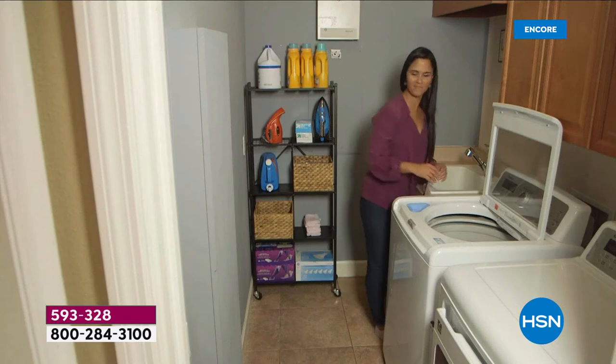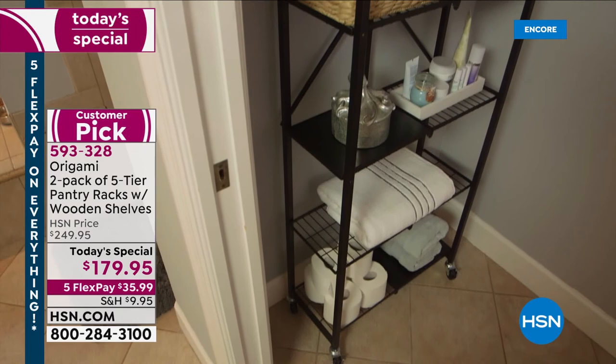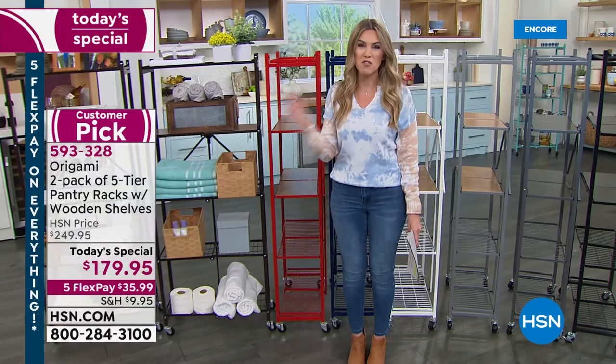If you have stuff, you probably have a lot of things and more things mean more mess. Where do you put all the items you have? If you have a wall, you have an opportunity to maximize that space. From Origami, this is the five-tier pantry rack that has been sold out since May 2018 — nearly four years. It is finally back in stock as a today's special.